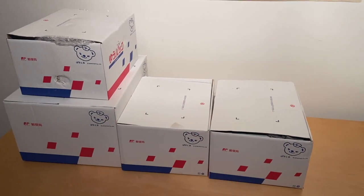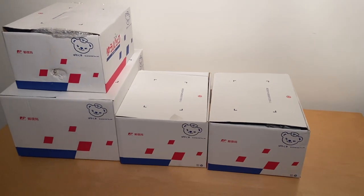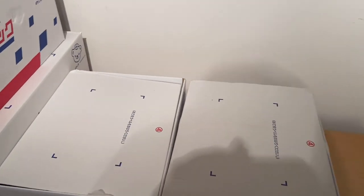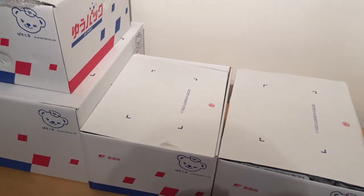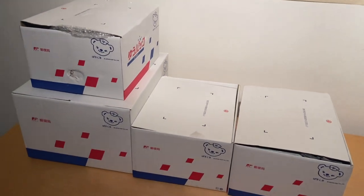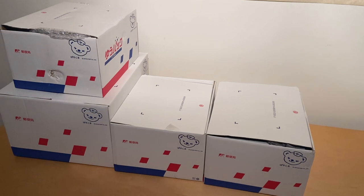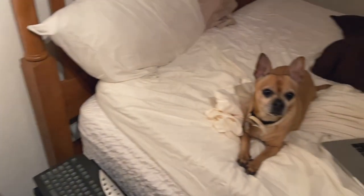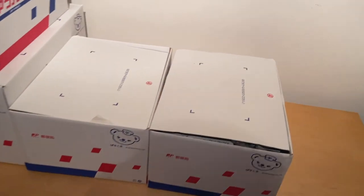Ladies and gentlemen, welcome to my parents' house studio. It is your man in the United States, Jay Contra, and another unconventional unboxing — not only because these are all boxes that I took with me in my checked baggage when I came from Japan to America, but we are also joined by my dog Yachty. He will be supervising this video, but let's get into it.